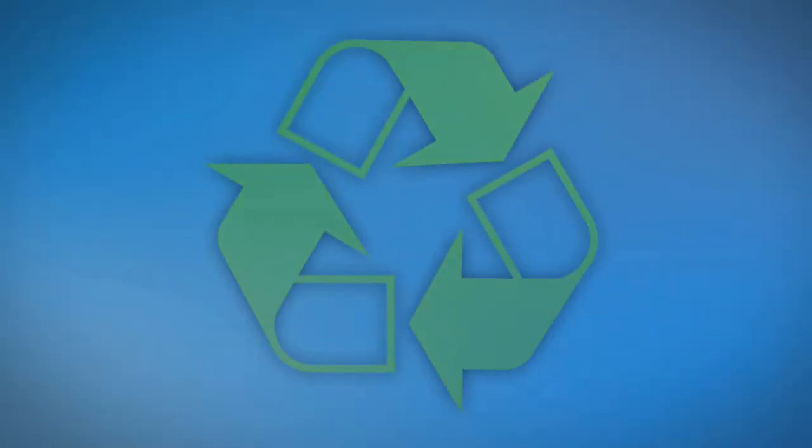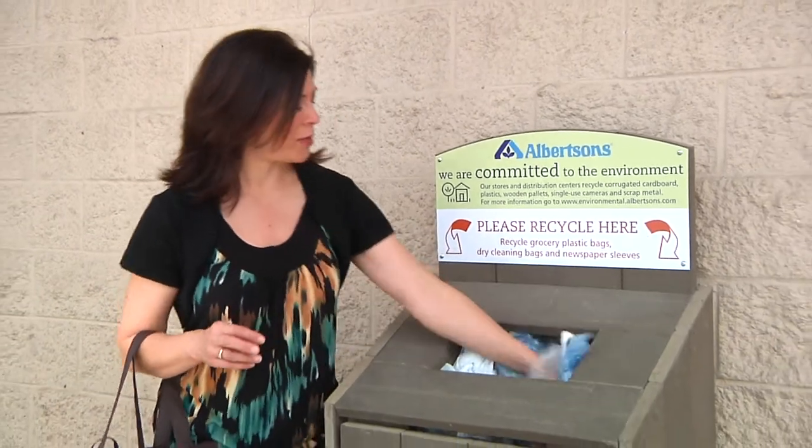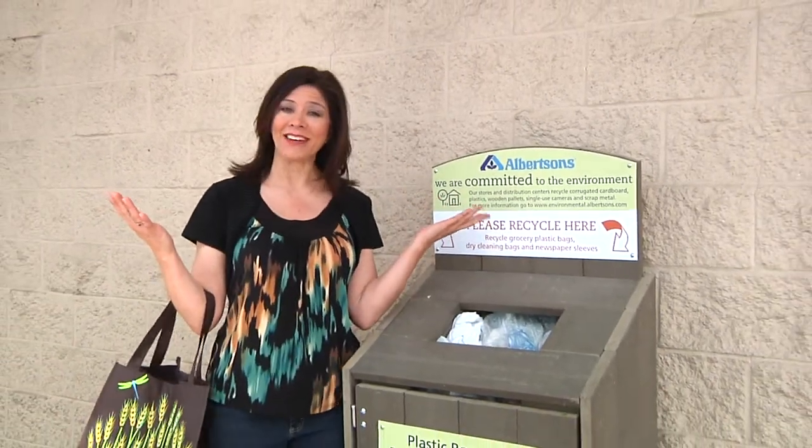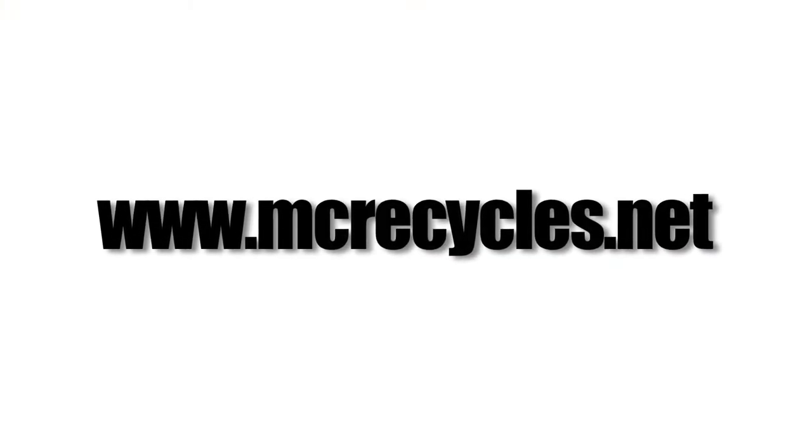We need to change the way that we recycle our plastic bags. The good news is, you don't have to make a special trip just to recycle them. Most grocery stores have a bin similar to this one — just put them in and you're done. And next time, try a reusable bag. For more information, go to mcrecycles.net.